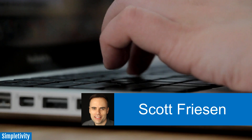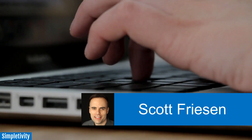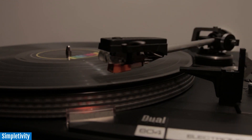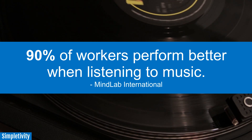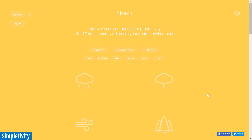Hello everyone, Scott Friesen here at Simpletivity. And if you're wanting to work at your productive best, you're in the right place. Sometimes in order for us to focus on the task at hand, we need a little help with music, or at the very least, maybe some background noise or soundscapes. This is especially true if you work in a noisy office, or if you're distracted by other conversations happening around you. But even if you work at home, studies have shown that music can be a very powerful way to help you focus. So in today's video, I want to share with you five of my favorite websites to help you find both music and background noise so you can have the most productive day yet.